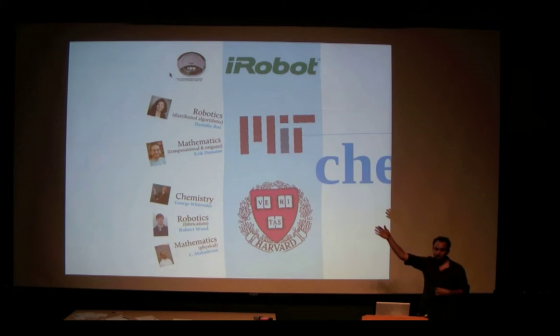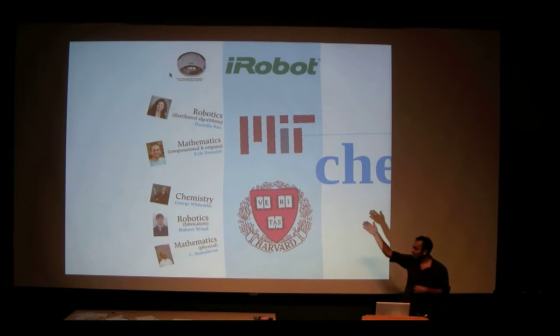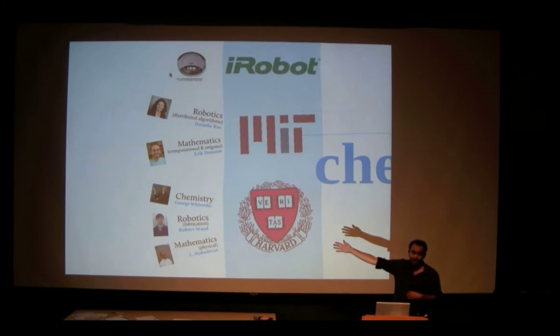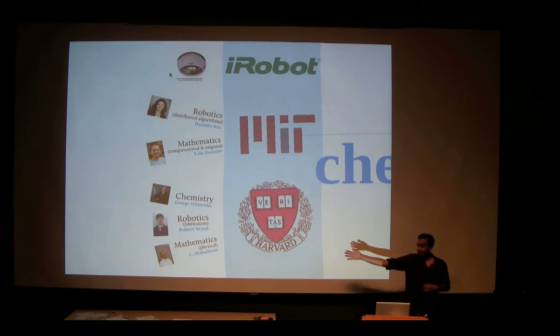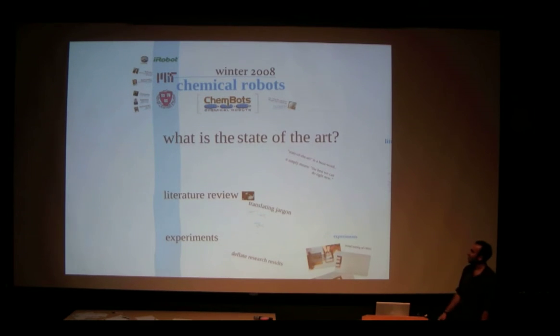Mathematicians who work on proofs of what is possible and impossible with origami. Chemistry — George Whiteside, one of the giants in the field — we went to him for material science questions: what polymers can we use, what kind of new materials are there. We handled the fabrication — we're really good at making things. And then mathematics, we needed that to figure everything out and how big and small to make everything.